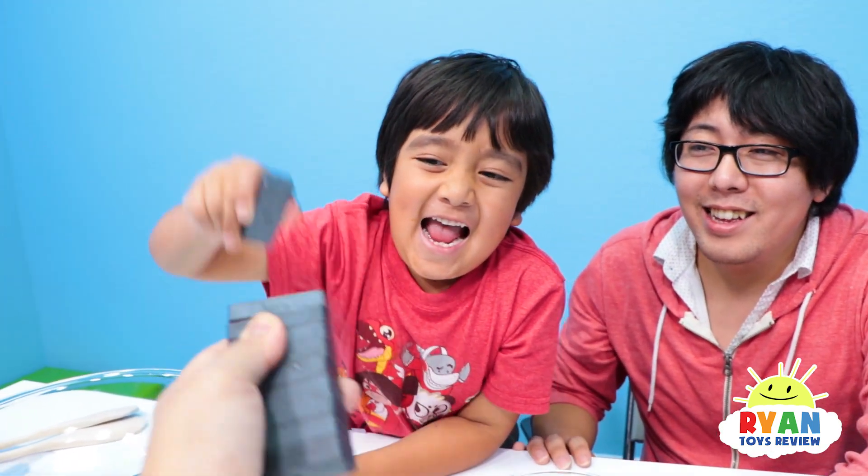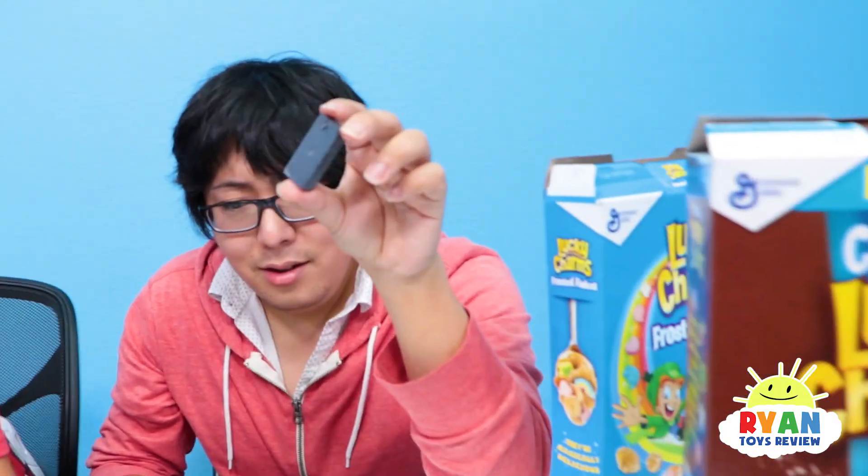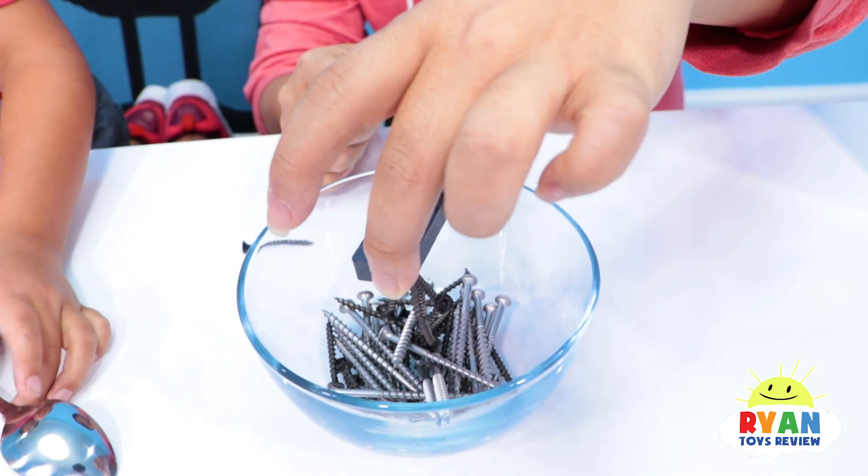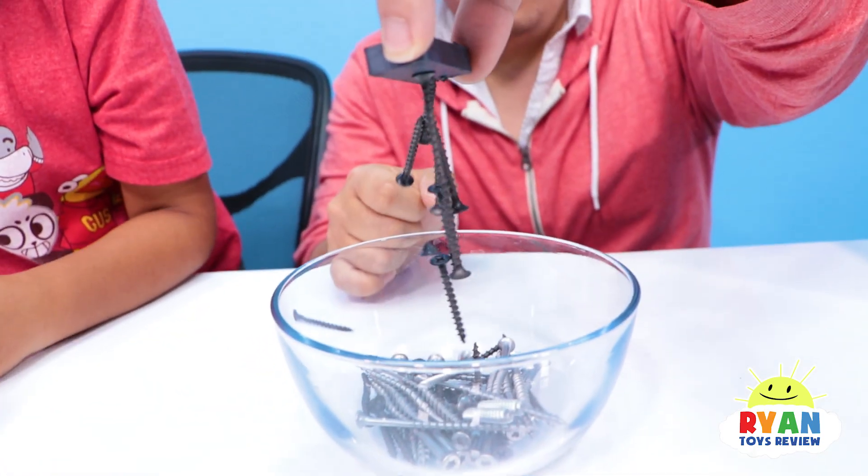Whoa, can you take one? Take a magnet. You can pick up things that are metal with magnets. For example, you can pick up those nails. Whoa, look at that.